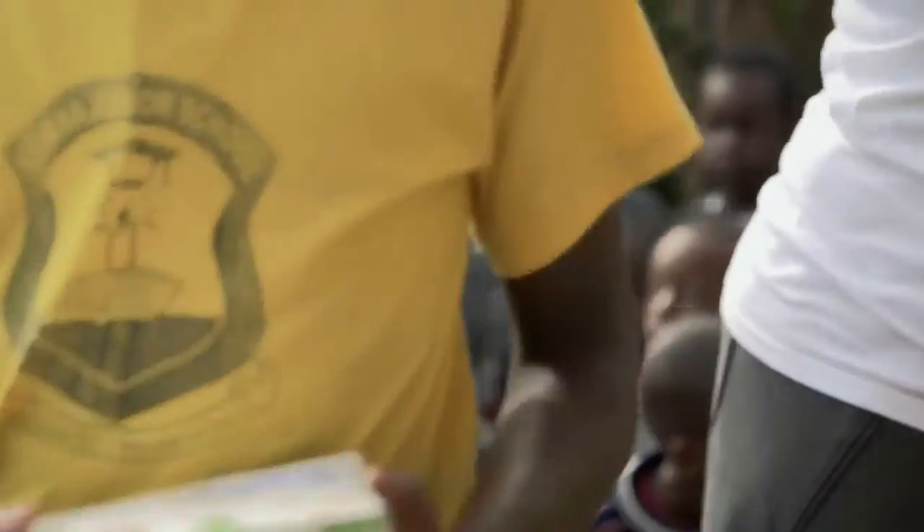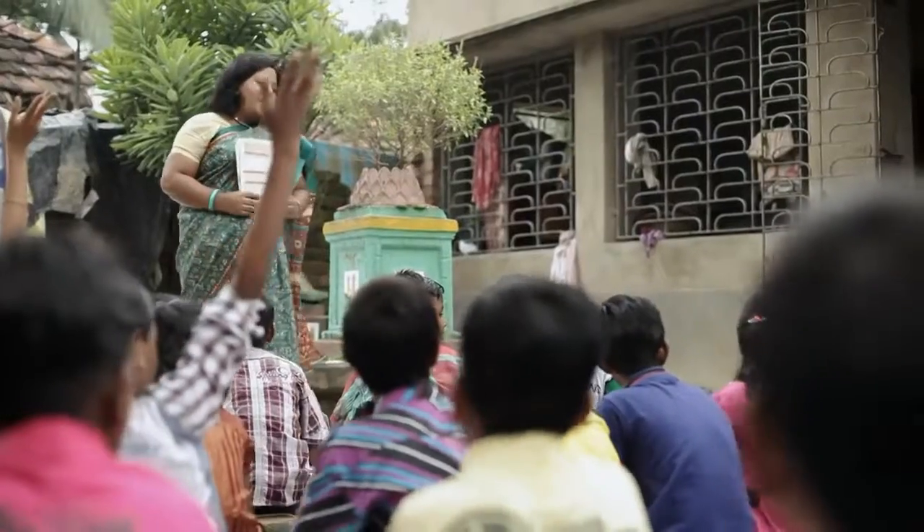What I love about OCC is that they are intentional about pouring into the lives of kids. They receive a box and also an invitation to come back and learn more about Christ.